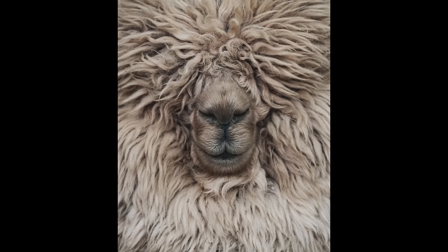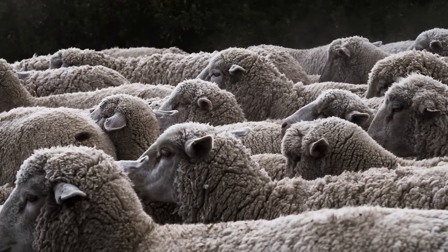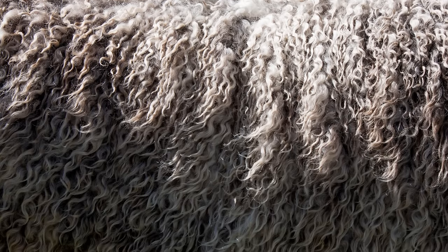Wool is basically nature's miracle fabric. It's far stronger, warmer, and water resistant than cotton. It's antimicrobial, silent, and fire resistant. There is no man-made material which can hold a candle to wool — and even if they did, it wouldn't catch on fire. That's why the fabric appears so frequently on this channel.